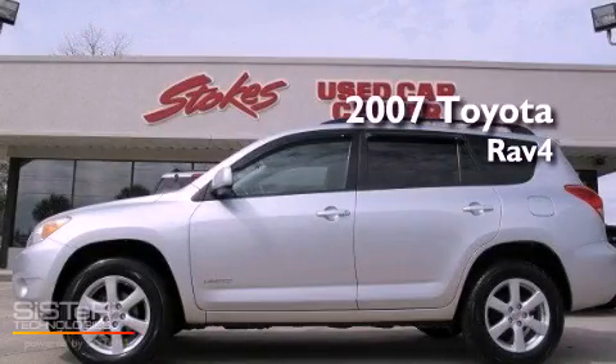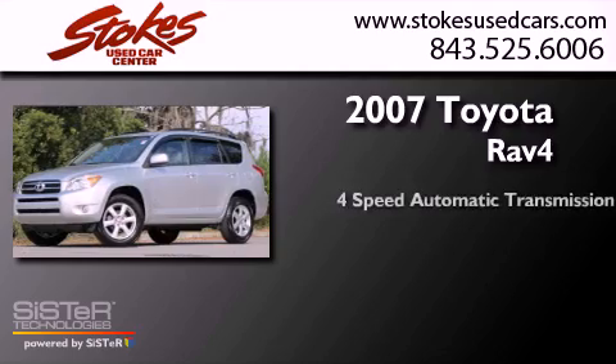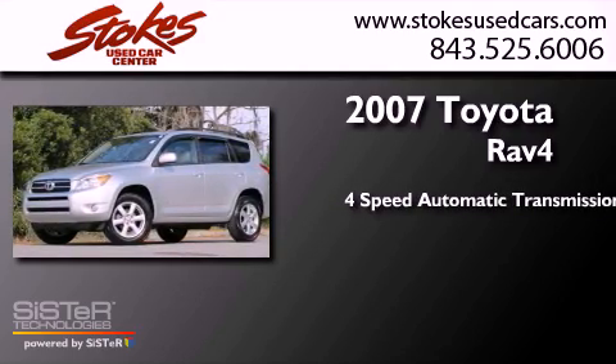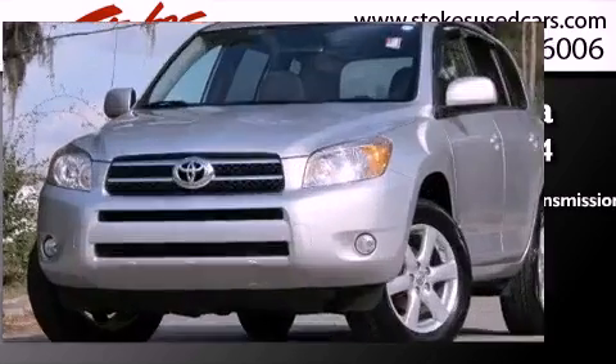This is a 2007 Toyota RAV4. This crossover has an automatic transmission, an inline four-cylinder engine, and the added capability of four-wheel drive.